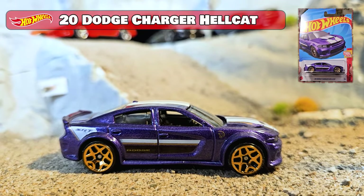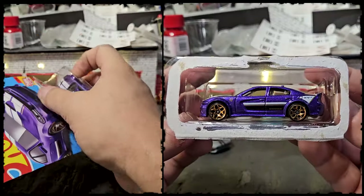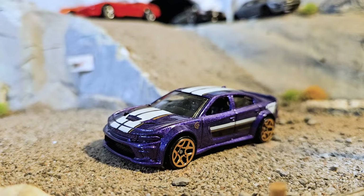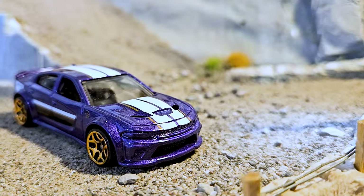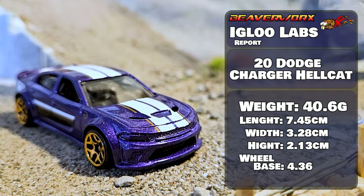20 Dodge Charger Hellcat, 7 out of 10, from the 2023 Now and Then Series. There has been six versions of this since 2021. Excellent looking paint job on this one, and it's got the fast wheels. Should do good.